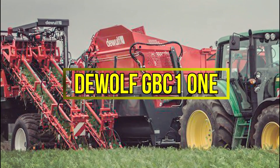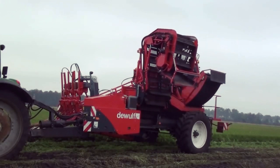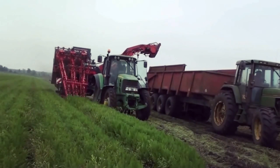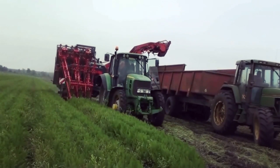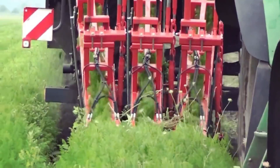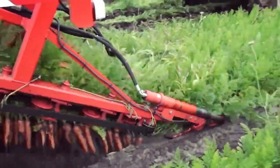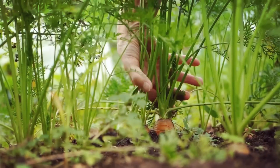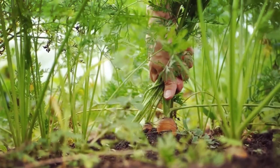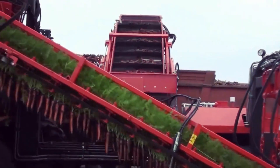Number 1: DeWolf GBC11. The DeWolf Group has revolutionized farming with their innovative designs and development of numerous large machines. These machines have significantly reduced the time required to carry out various tasks throughout the crop growing process. Among their remarkable creations, the top-lifting harvester stands out. Previously, extracting underground grown vegetables was an arduous manual task. However, the CBC machine has rendered this labor-intensive job obsolete.